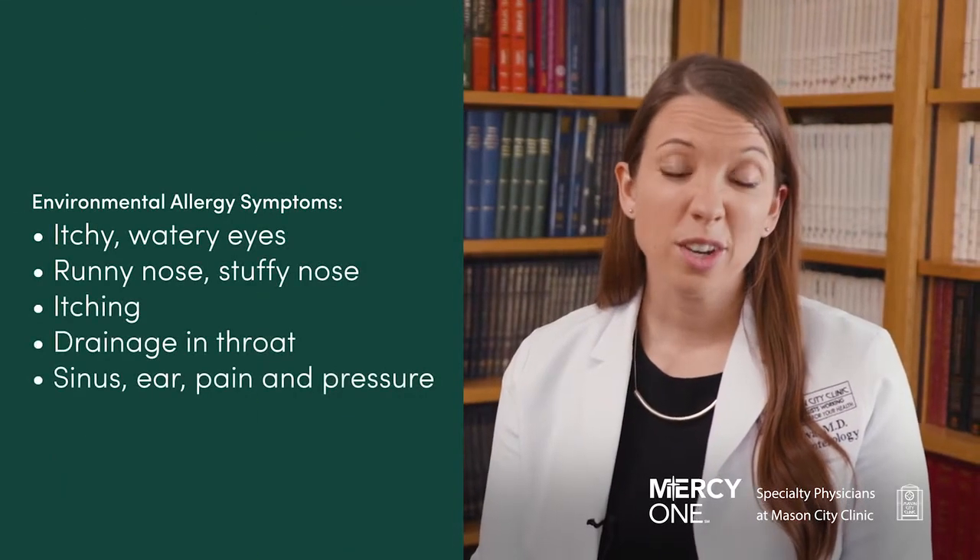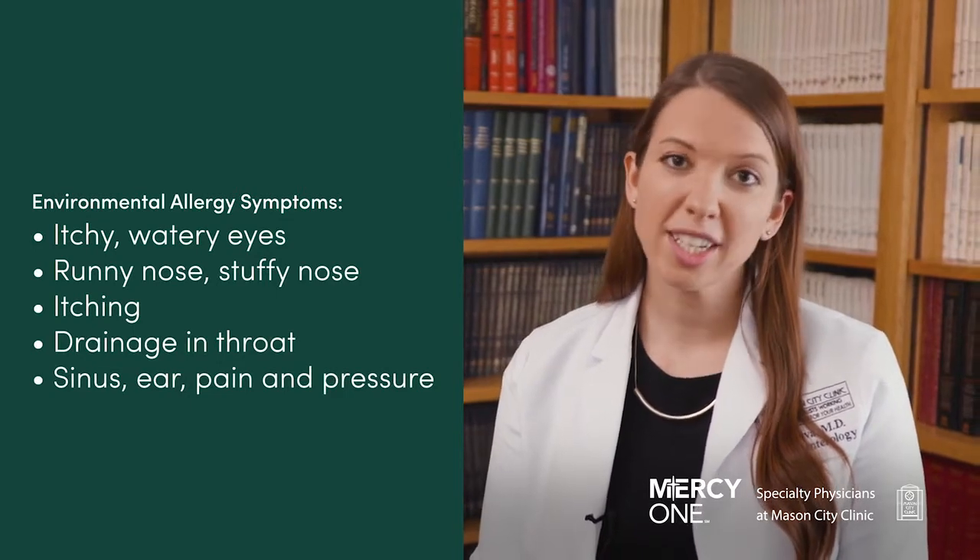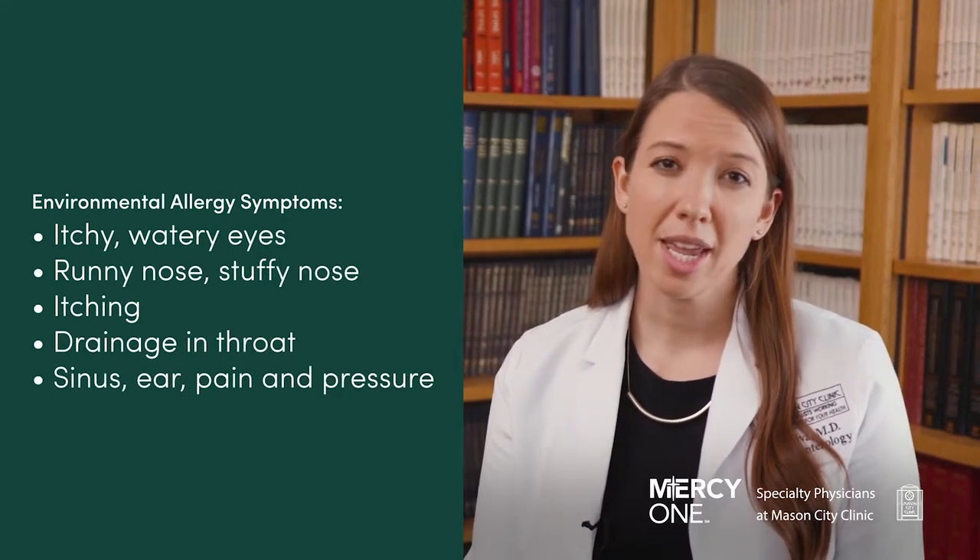Patients might experience itchy watery eyes, runny nose, stuffy nose, itching, drainage down the back of the throat, and sinus and ear pain and pressure.